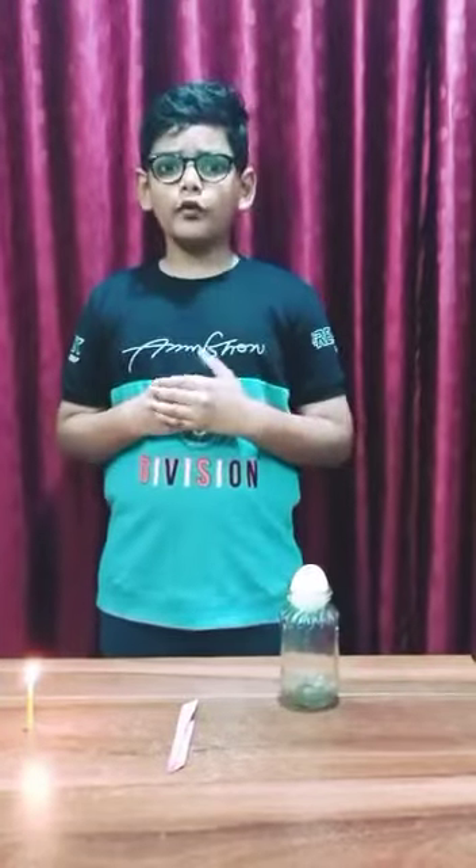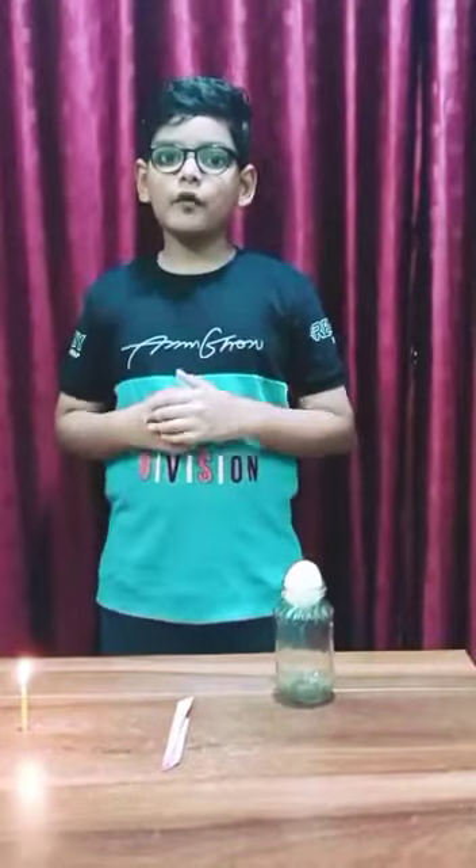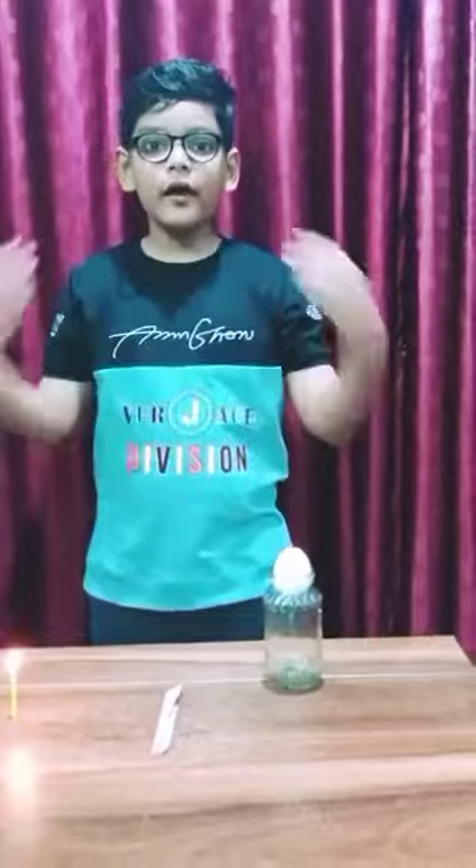In science we have learned that air exerts pressure and the particles of air push in all directions. So today I am going to explore this air pressure.